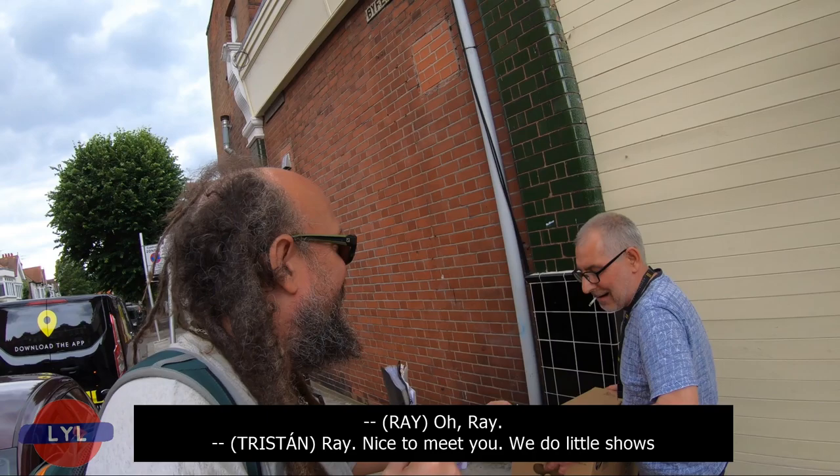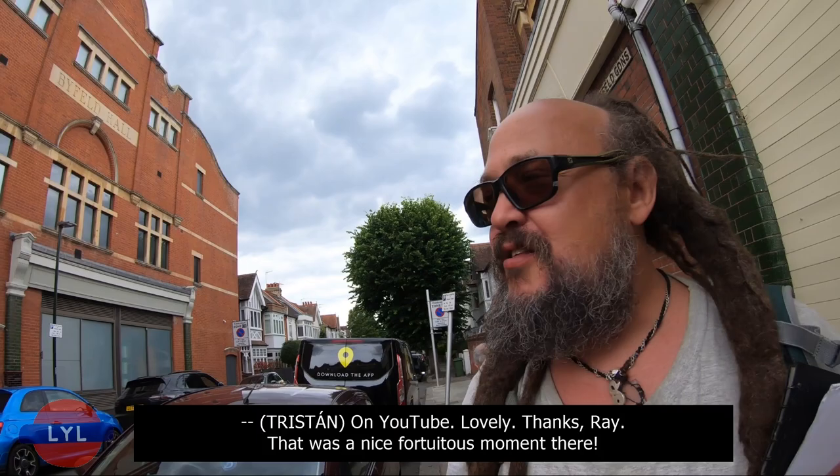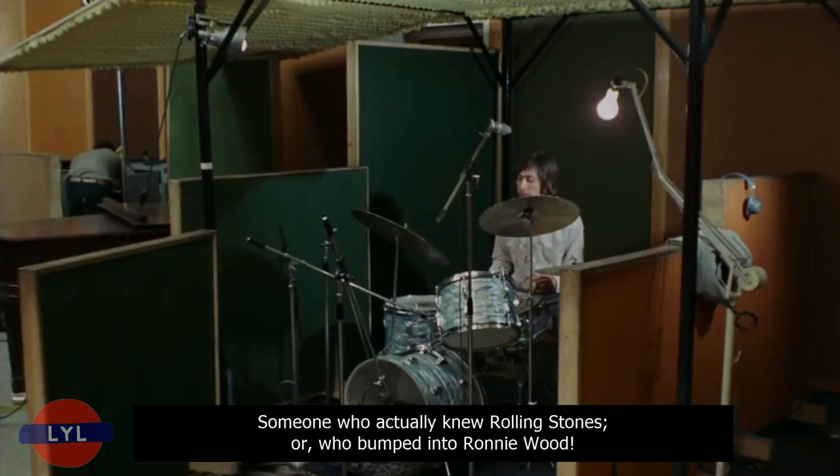Here's our card. What's your name? Ray. Nice to meet you, Ray. We do little shows about London, about music and stuff. Thanks, Ray. That was a nice fortuitous moment there — someone who actually knew a Rolling Stone, who bumped into Ronnie Wood.